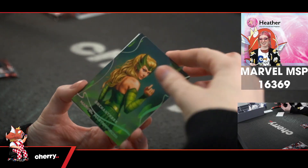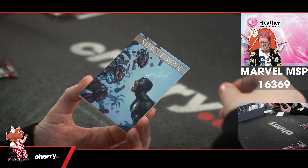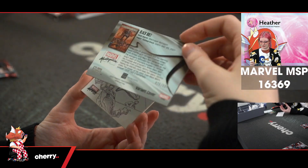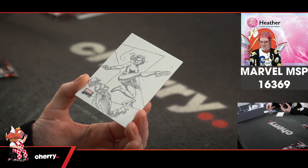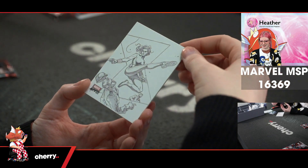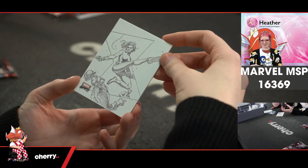We have Enchantress, which is 963 of 1999. Silent War — Black Bolt, 625 of 999. And that looks like Black Widow — yeah, that's a Black Widow. Very cool.